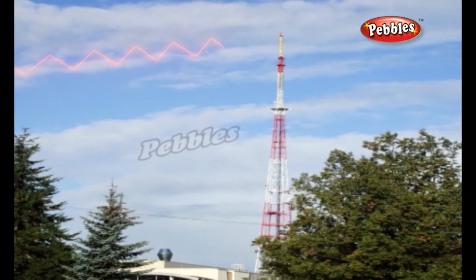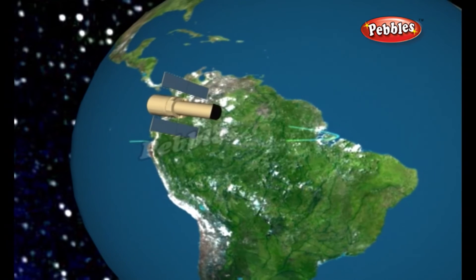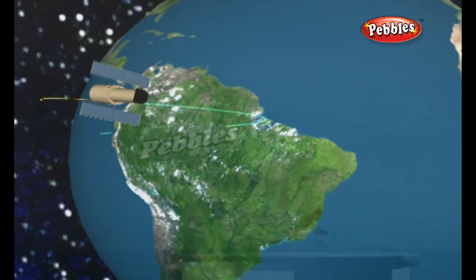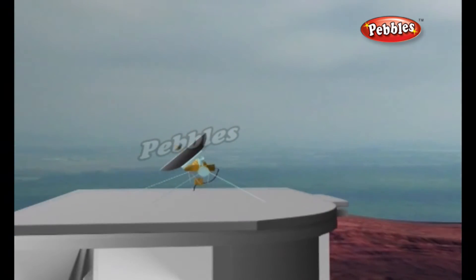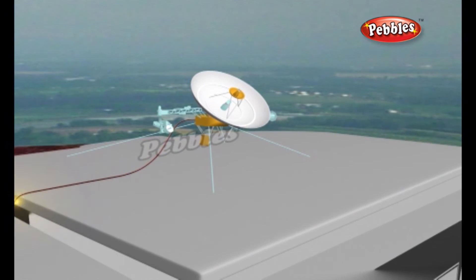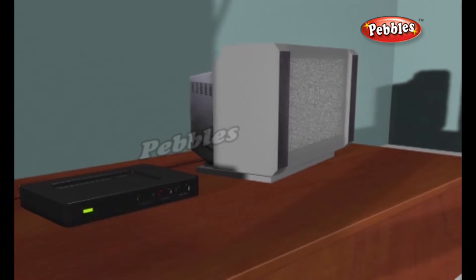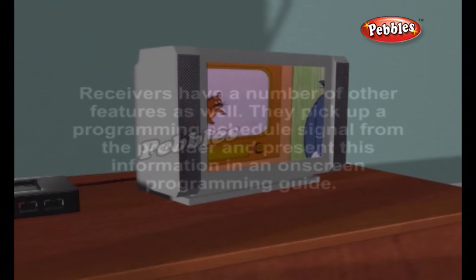The broadcast center is the central hub of the system. At the broadcast center, the television provider receives signals from various programming sources and beams a broadcast signal to satellites in geostationary orbit. The satellites receive the signals from the broadcast station and re-broadcast them to the ground. The viewer's dish picks up the signal from the satellite and passes it on to the receiver in the viewer's house. The receiver processes the signal and passes it on to a standard television.